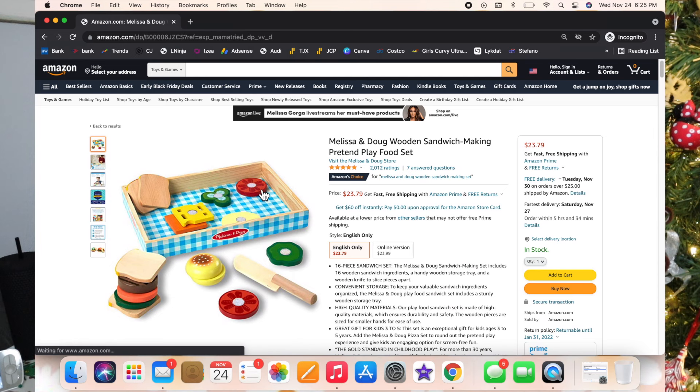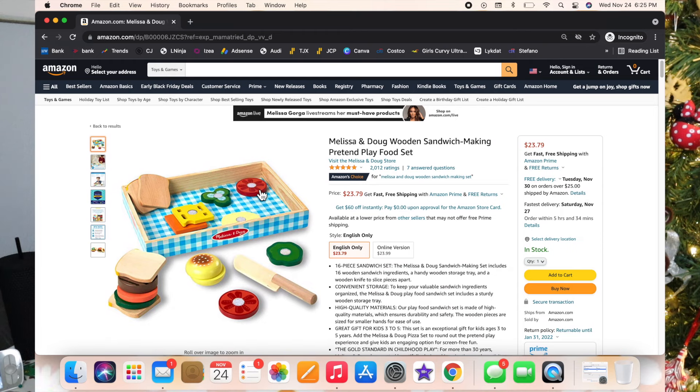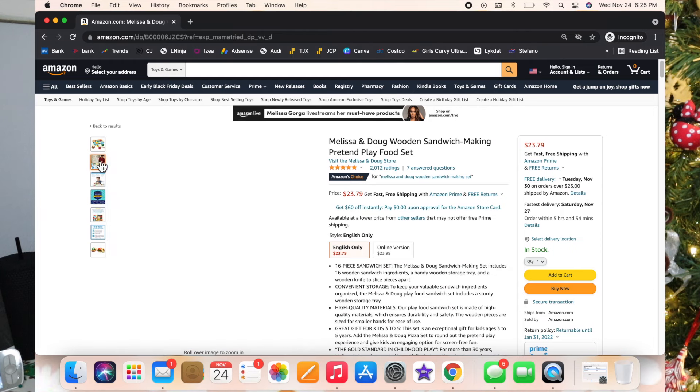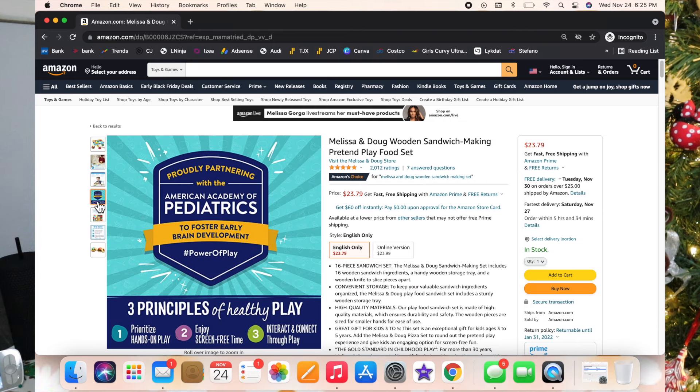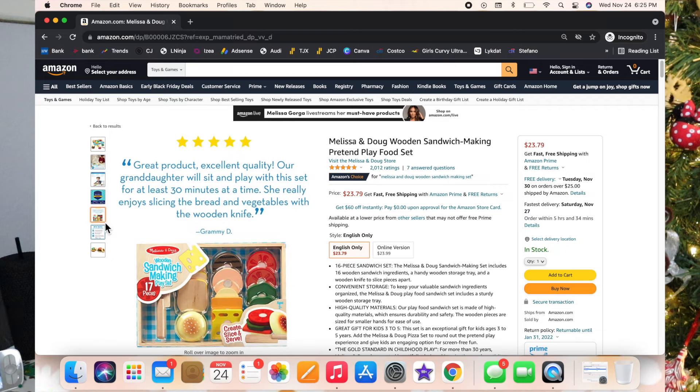This next one is the Melissa and Doug Wooden Sandwich Making Pretend Play Food Set — so stinking cute. Luxie loves making sandwiches with stuff she already has, so I thought this would be a great addition. It's got lettuce, cheese, bread, and all that — and you can slice it up.